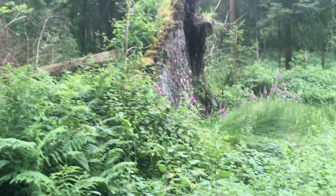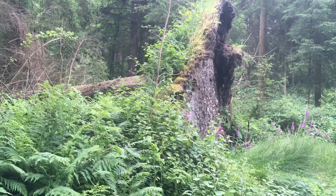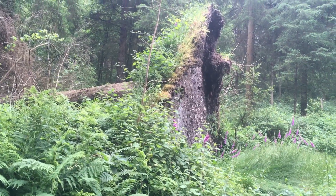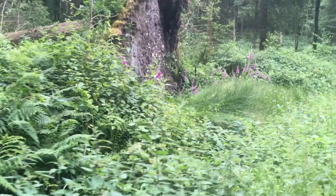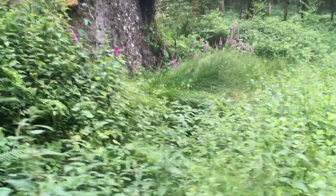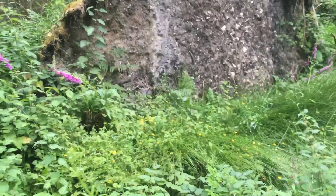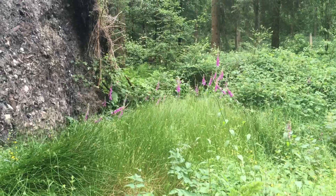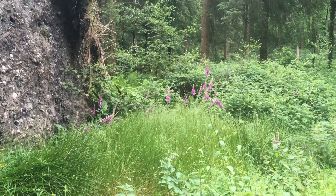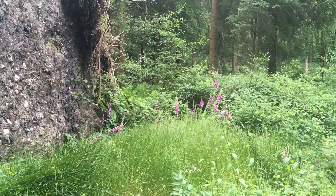I've just come across this upturned pine tree. It's magnificent. It's formed a garden in the roots and there's all these foxgloves in one area at the base and some buttercups and marsh grasses. The greens are still very vivid against the pink of the foxgloves.